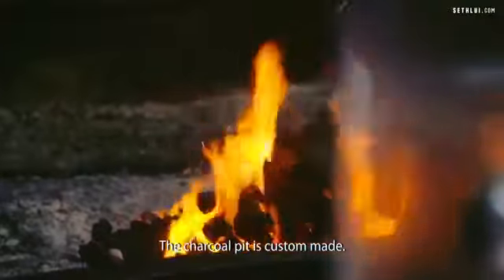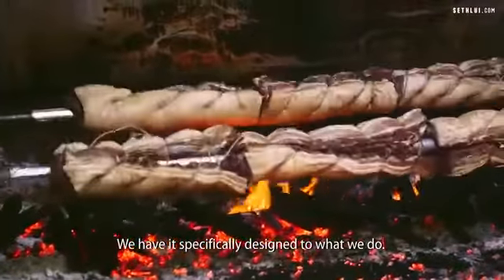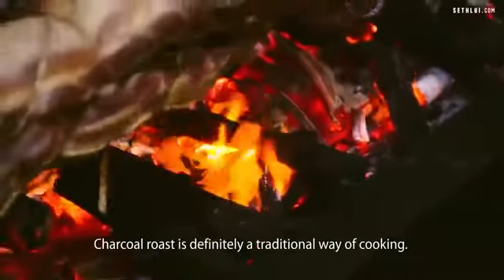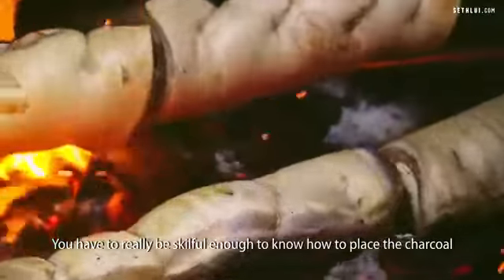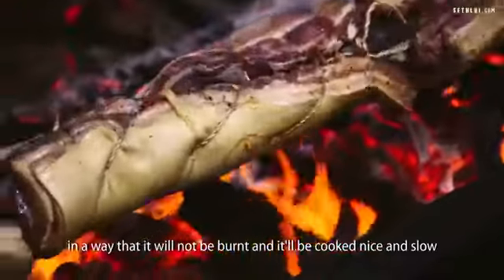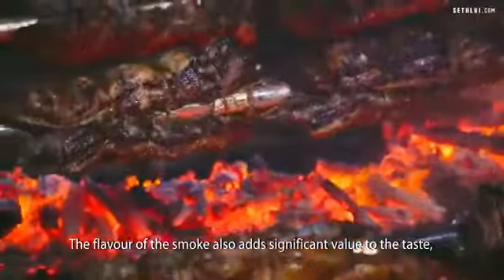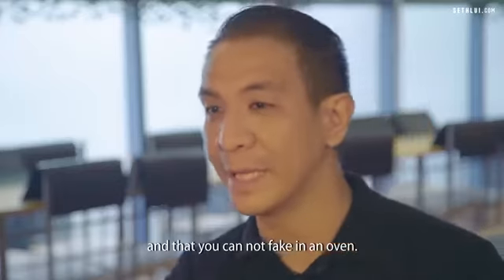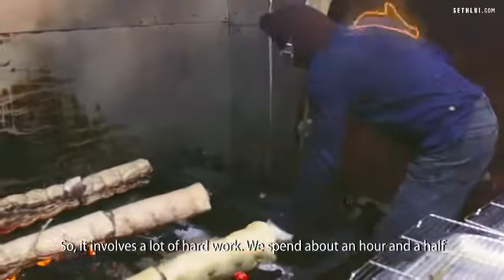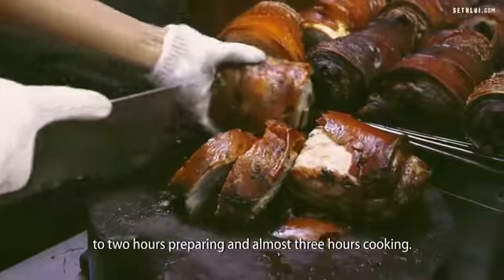The charcoal pit is custom made — specifically designed for what we do. Charcoal roasting is definitely a traditional way of cooking. You have to be skillful enough to know how to place the charcoal so it won't burn and the meat will be cooked nice and slow. The flavor of the smoke also adds significant value to the taste, something you cannot get in an oven. It involves a lot of hard work — about an hour and a half to two hours preparing and almost three hours cooking.